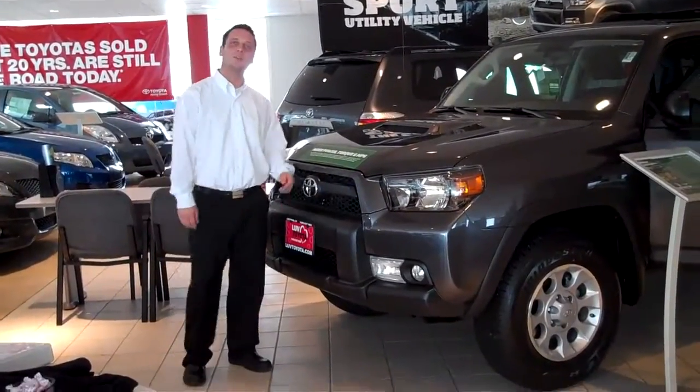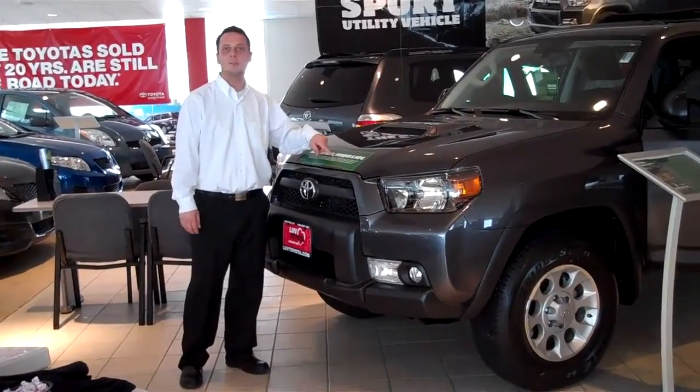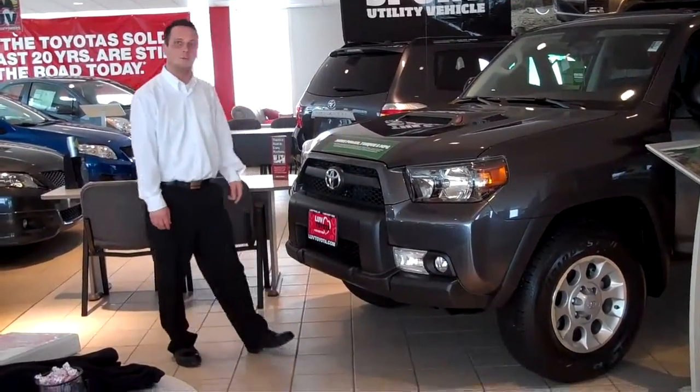Good afternoon, everybody. Welcome to Love Toyota. I'm here to show you the all-new, totally redesigned 2010 4Runner.